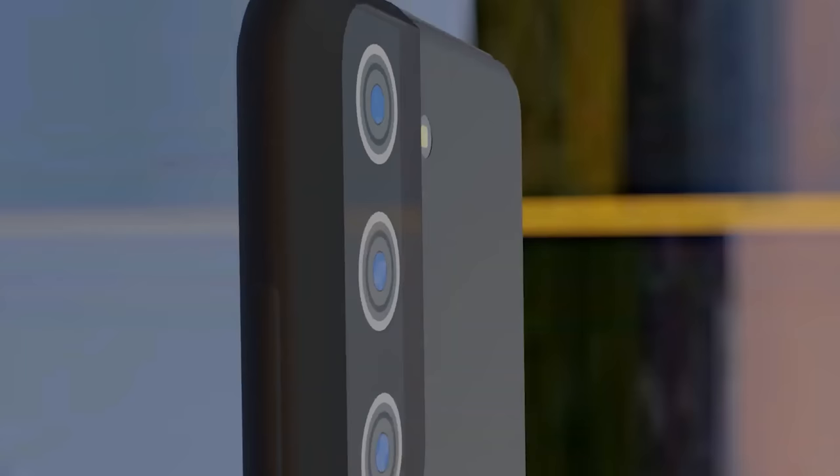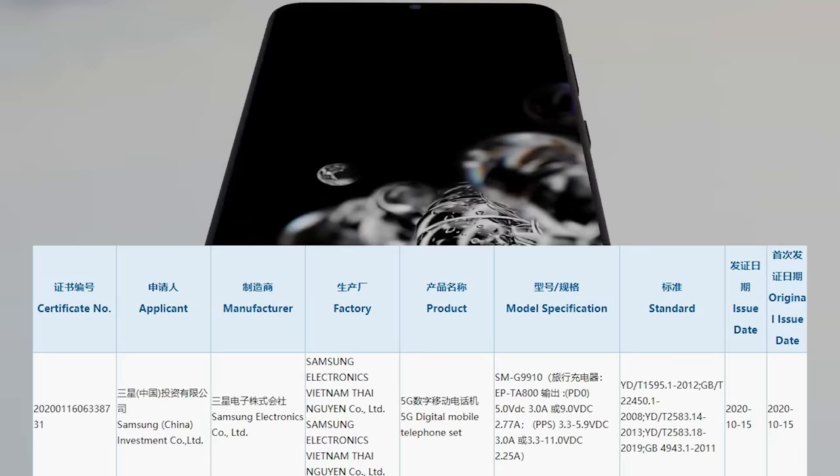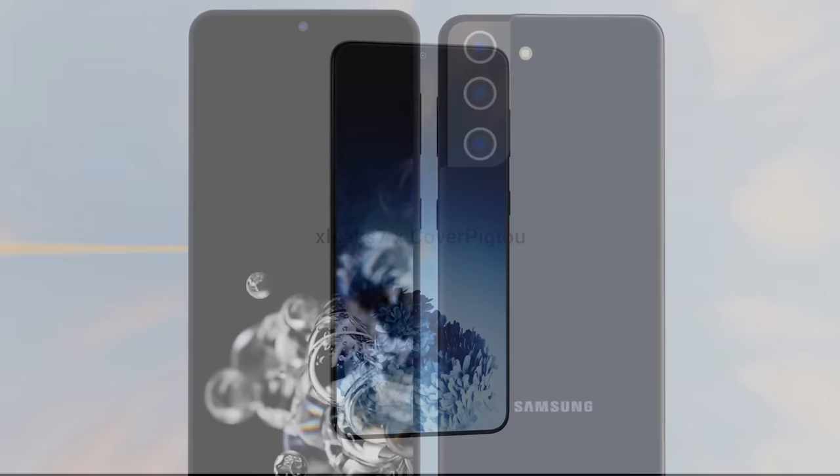We previously had the S21 Ultra revealed as a 5000mAh battery, and we've now got the Galaxy S21 appear in 3C certification. The certification confirms a Snapdragon 875 system on chip and a rated capacity of 3880, meaning the S21 is likely to have a typical battery capacity of 4000mAh.